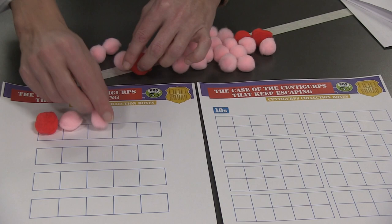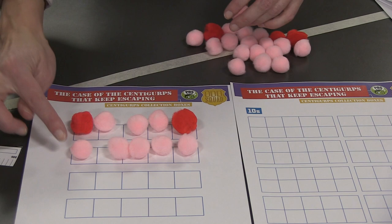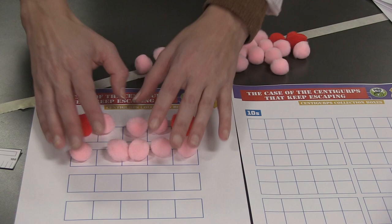We could count by fives, or we could count by tens. Which one do you think will help us count faster — fives or tens — and why might it be faster? Let's start with fives. We could put one, two, three, four, five Centigurps in a box, and we know that we have five. Then another five — that's ten. So this is two fives added together. We have ten Centigurps there. That's faster than counting by one, but maybe not as fast as counting by tens — let's try that.